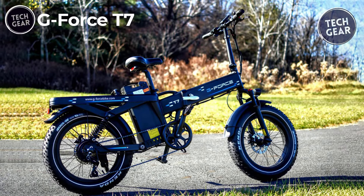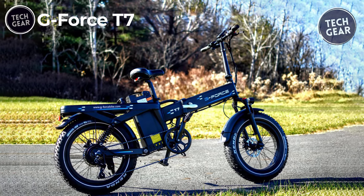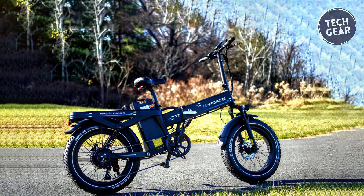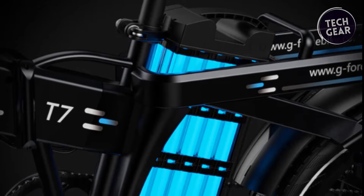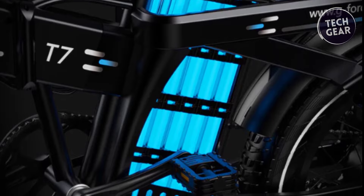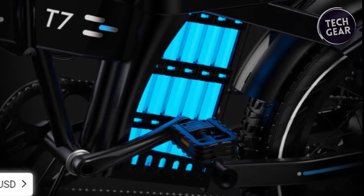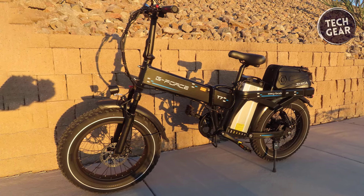The G-Force T7 stands out as a powerful and efficient electric bike, offering a compelling blend of performance and endurance for $1,499. Designed for riders seeking an extended range and robust capabilities, the T7 features a formidable 48-volt 60-amp battery, providing an impressive 100–130 miles range on a single charge.